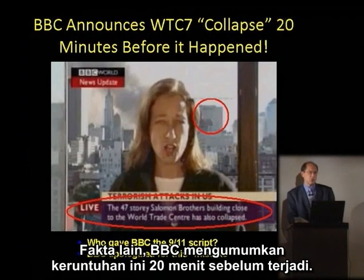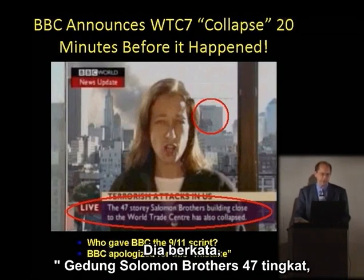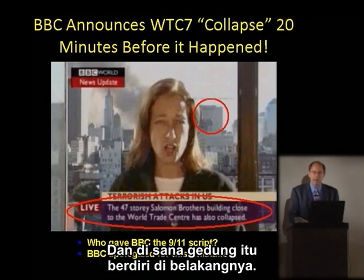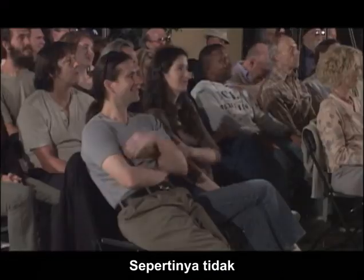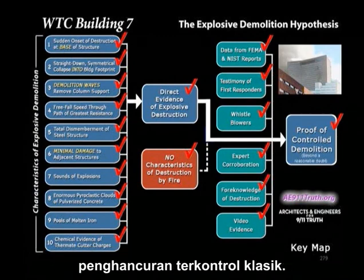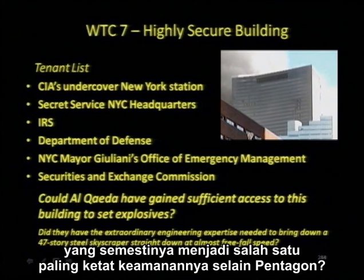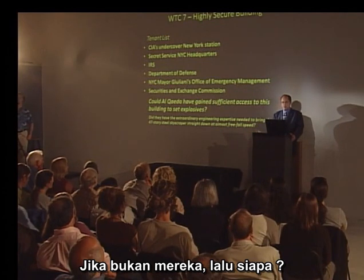In fact, the BBC announced the collapse 20 minutes before it happened. Jane Stanley is announcing it — she says the 47-story Solomon Brothers building close to the World Trade Center has also collapsed — and there it is still standing behind her. The BBC apologized for this grievous error citing the confusing events of the day. But does that make them psychic? Unlikely. I believe we've shown that Building 7 matches all of the features of controlled demolition in the classic sense. Is it likely that Al-Qaeda could have had access to this building, which had to have been one of the most secure outside the Pentagon? If they didn't — then who did?